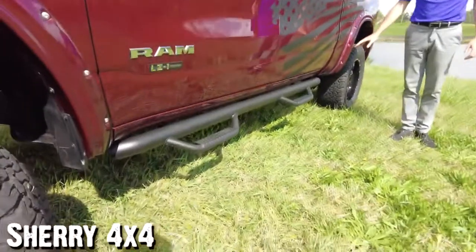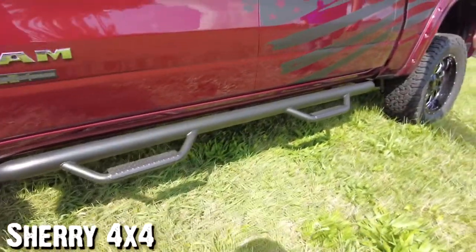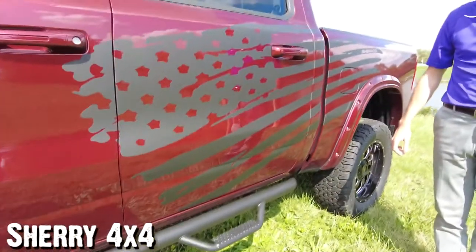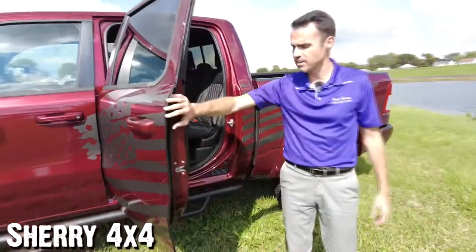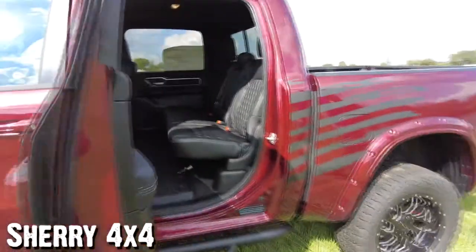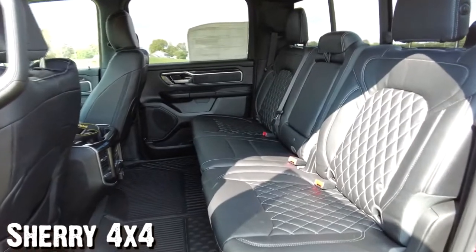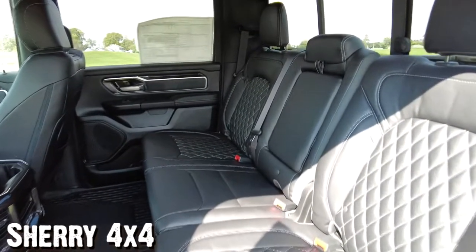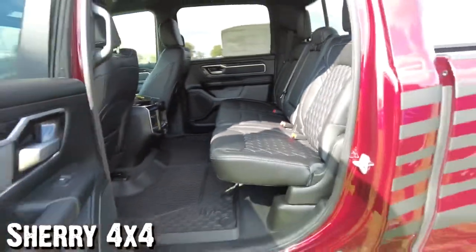Both are painted to match that Delmonica Red. Upgraded steps to help you get into this crew cab pickup truck. I'm going to open the door and just have Brian take a quick shot on the second row here. Notice all the room in here — plenty of space for your passengers. It has upgraded leather seats, but just check out that space.